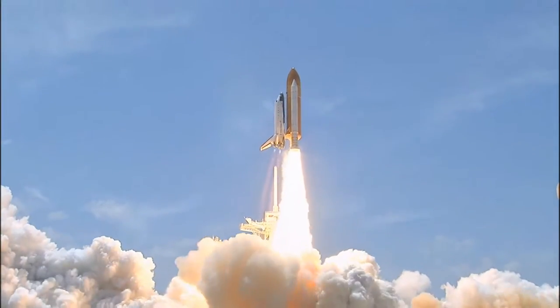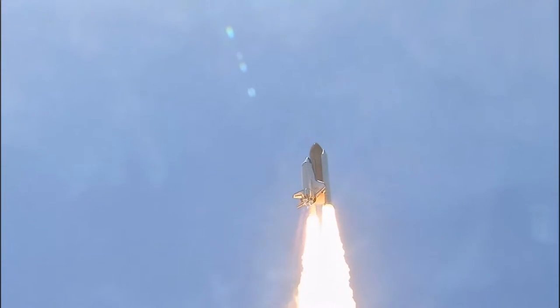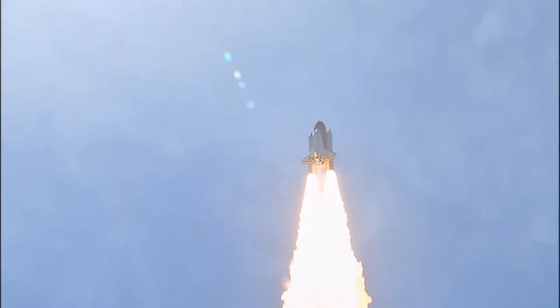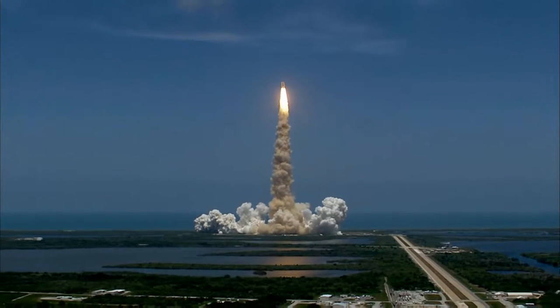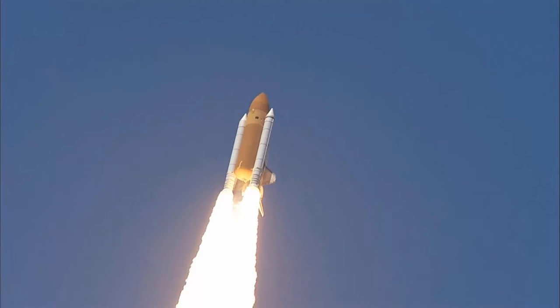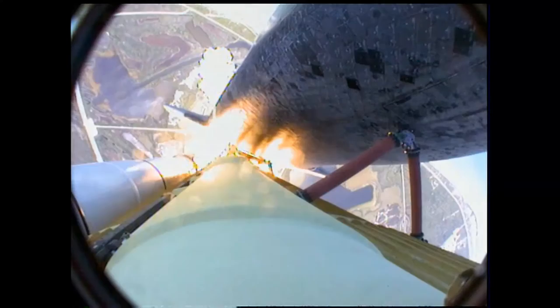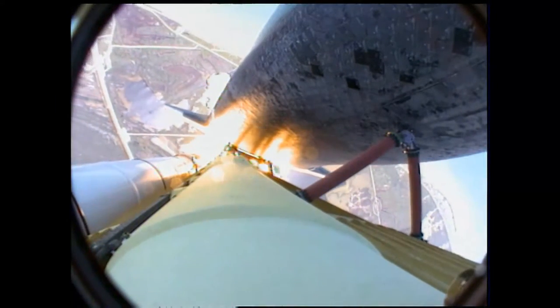Reaching the crest of its historic achievements in space. Roger, roll. Houston is now controlling. The roll maneuver is complete. Atlantis is in a heads-down position on course for a 51.6 degree, 136 by 36 statute mile orbit.